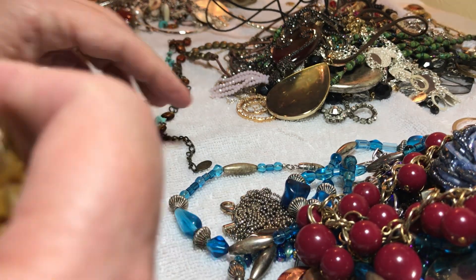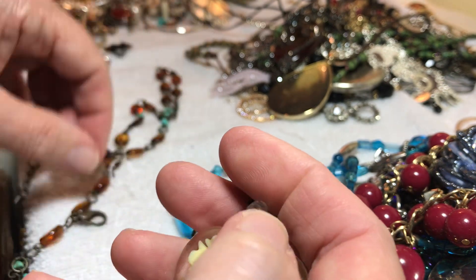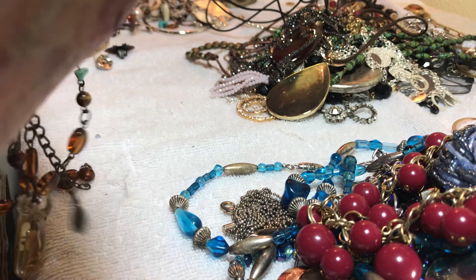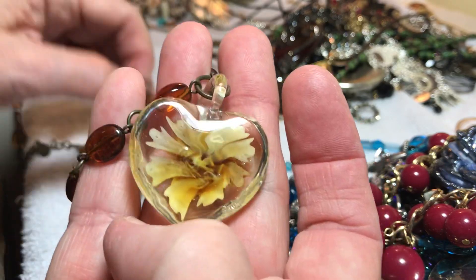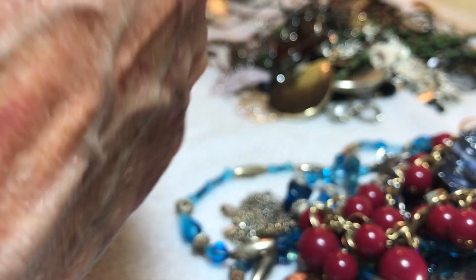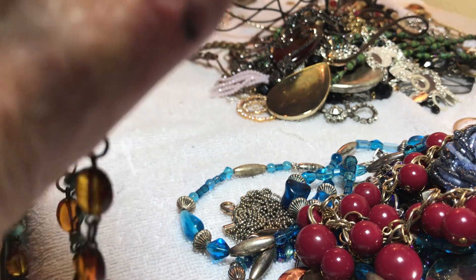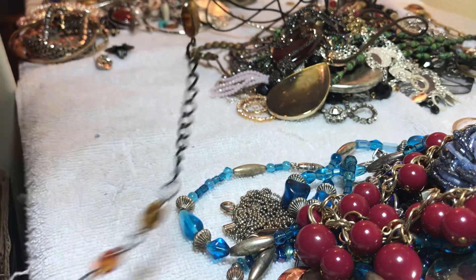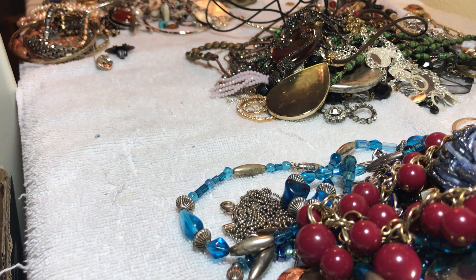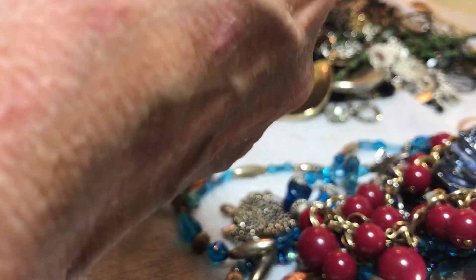I have to decide if this says CJ on here. If it's amber and turquoise I'm not sure — somebody put this on there on their own. I don't feel like getting the black light out. I don't think it's amber, but I don't know. Five dollars.